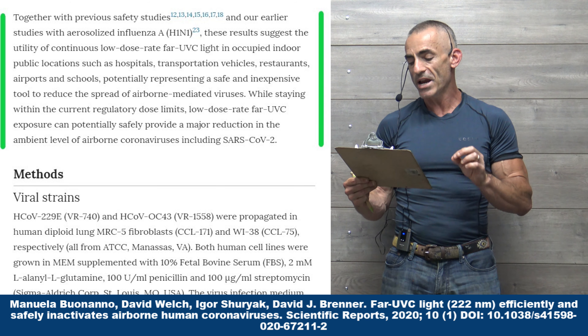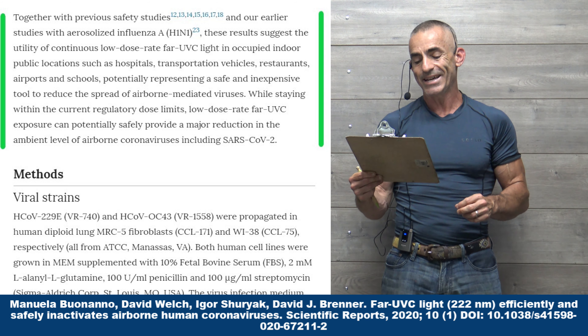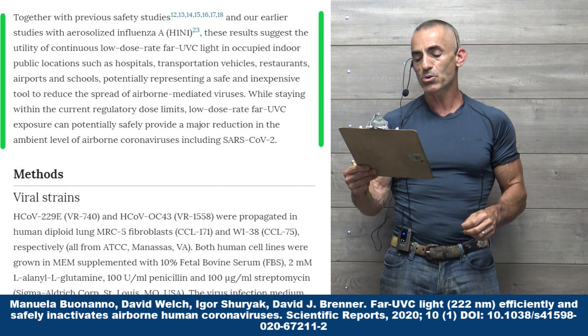And if you look at the chart, you can see the viruses that they used of comparable nature.